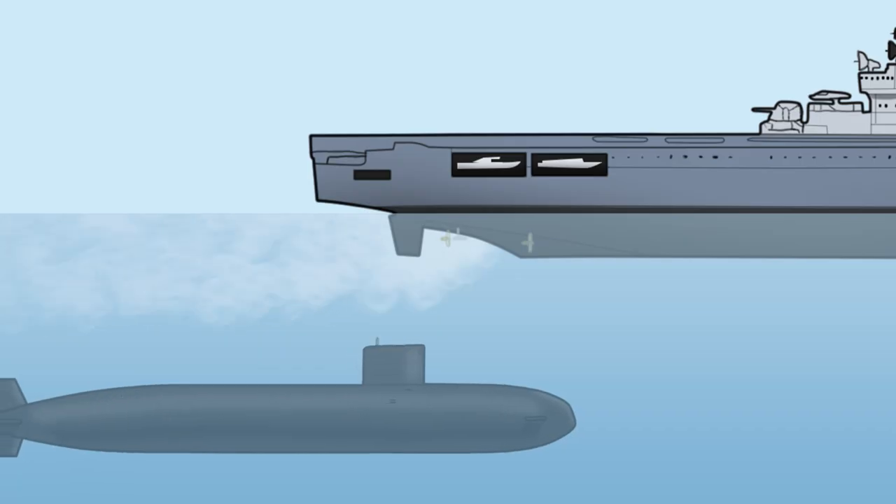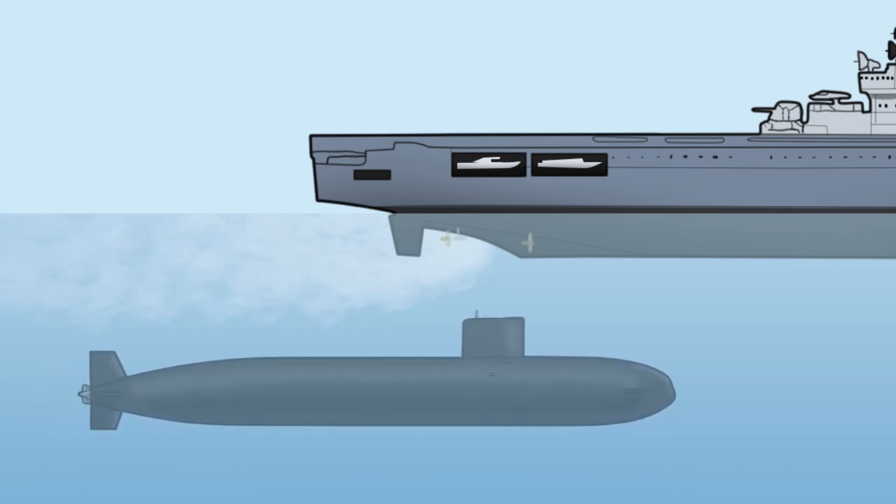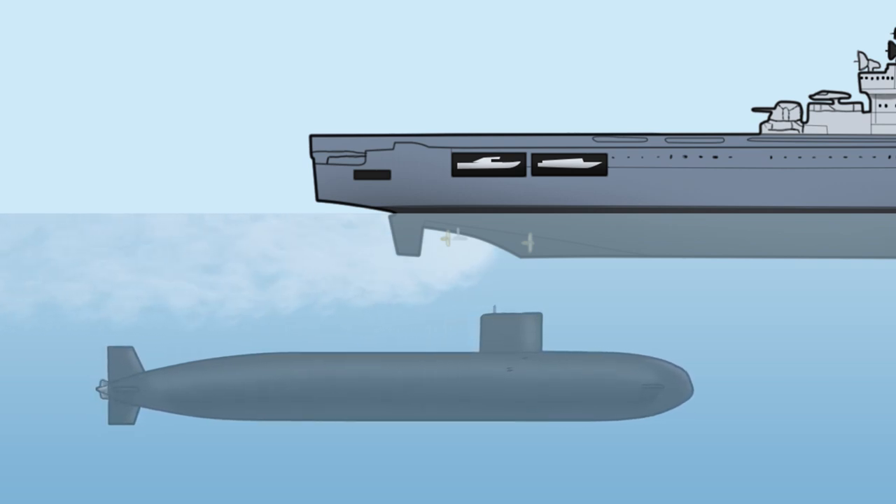Swiftsure made a slow approach behind Kiev, avoiding detection from both the carrier and her escorts. Swiftsure took hours approaching the carrier, the crew adjusting the propeller speed by one or two revolutions at a time in order to avoid detection, being careful to follow the exact course of Kiev. Finally, Swiftsure slipped under the 40,000-ton Soviet carrier and matched the giant's speed. She then raised her periscope, which was a mere 10 feet under Kiev's spinning propellers. As Swiftsure's acoustic equipment went to work gathering data on the carrier, her cameras took photos of the propellers and underside of Kiev, showing just how close the Royal Navy submarine came to the Russian carrier.